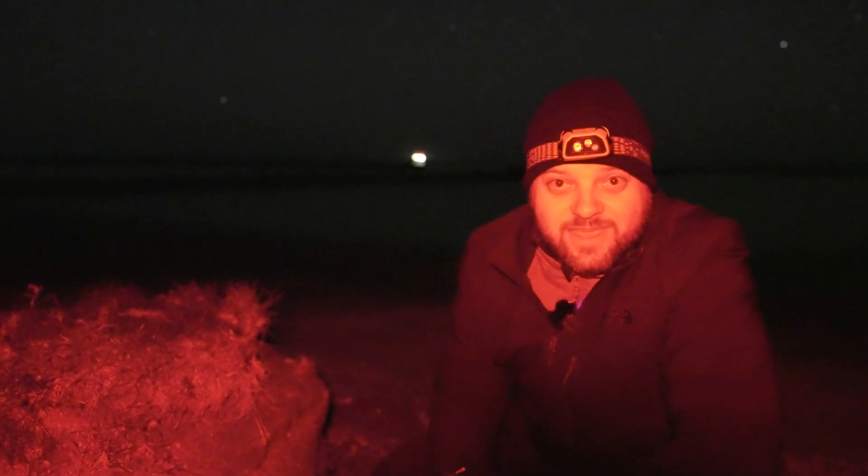Good evening and welcome back to the channel. Today we are in a very dark part — one of the darkest parts of the Netherlands — and we are hoping to shoot one of the most underrated parts of the Milky Way. Why am I ducking here? Well, we are at the highest cliffs of the Netherlands, called the cliffs of Virem. They are about this high, but let's see if we can make a composition for it.